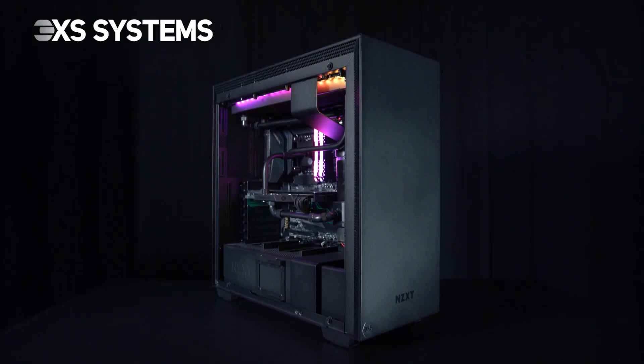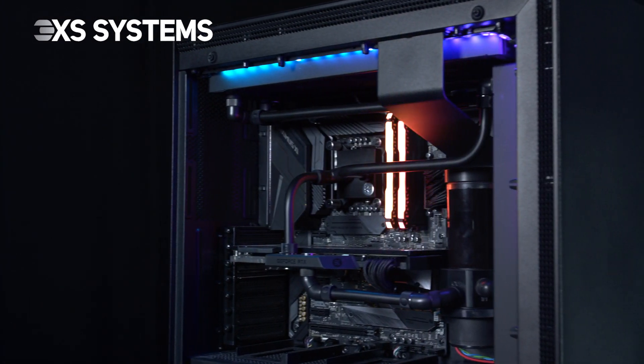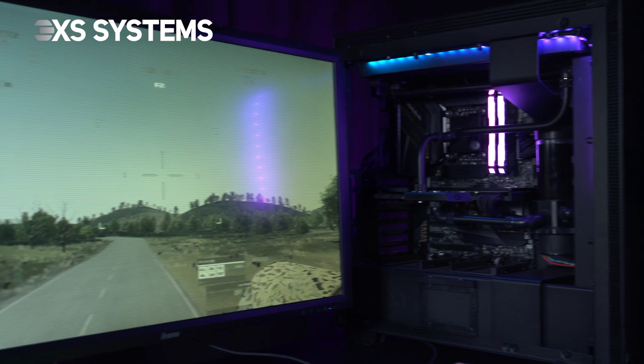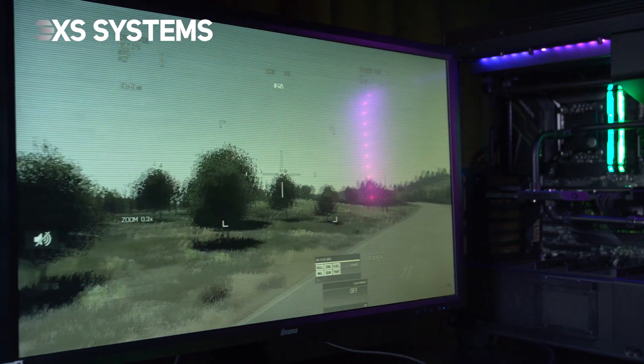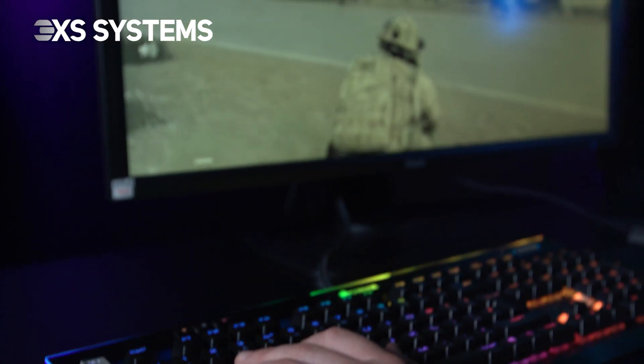This is the 3XS Absorbeer, a powerful PC designed for gamers after impressive 1440p performance, giving silky smooth frame rates even in the hardest to run games such as Forza Horizon 4.